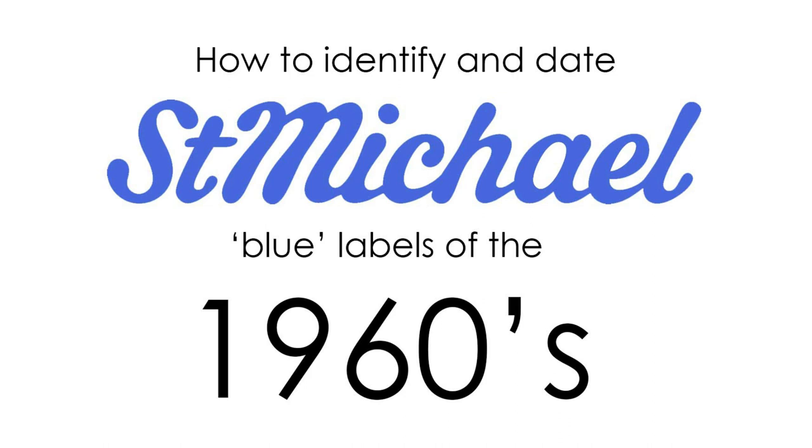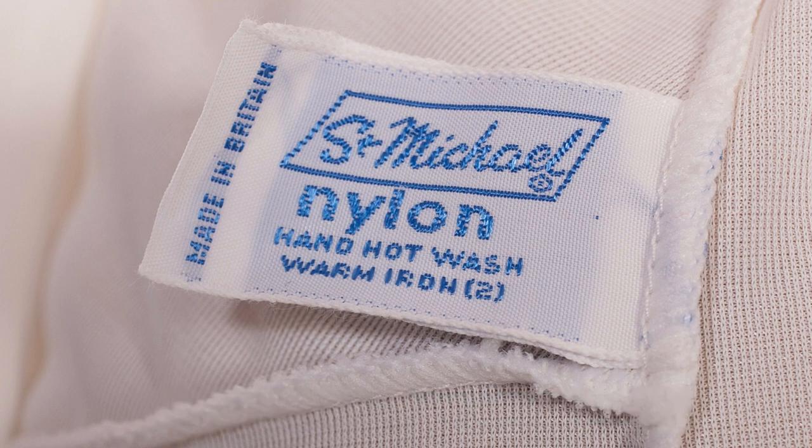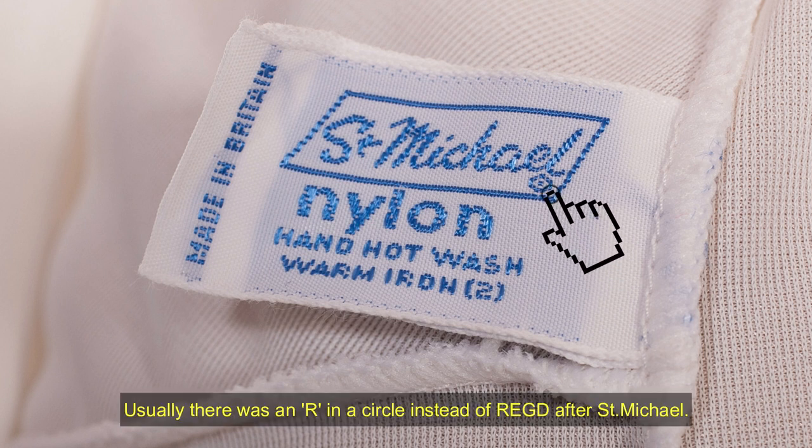Now let's look at the 1960s. In the 60s the logo was usually enclosed in a parallelogram-shaped box. Usually there was an R in a circle instead of 'registered' after the St Michael logo.